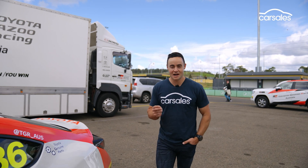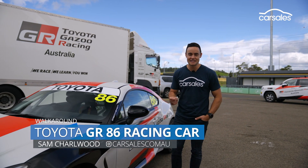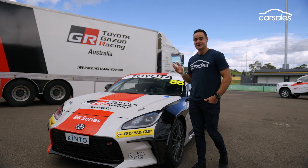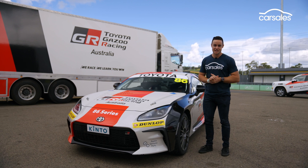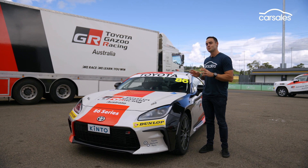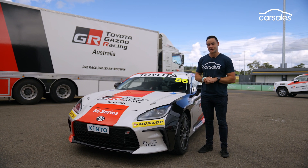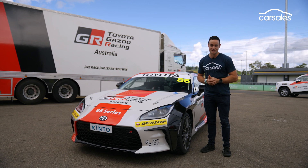It's already arguably the premier grassroots motorsport category in Australia, and now the Toyota GR86 Racing Series is readying a new car. This is the second generation of the GR86, based on the GR86 road car that launched in 2022. This car will be on the grid from 2024, so still another season away, but before then we've been afforded a very quick test drive here at Sydney Motorsport Park.